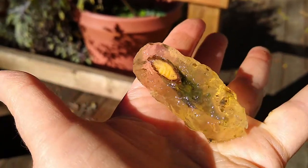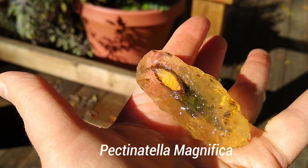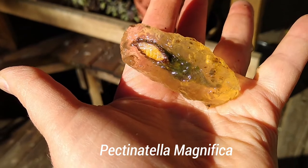In fact, the genus of the magnificent bryozoan is pectinatella. But no — even though it is called pectin, you cannot use it to make jelly.